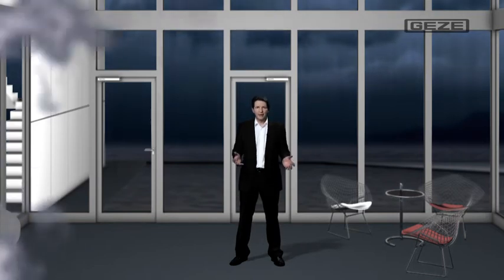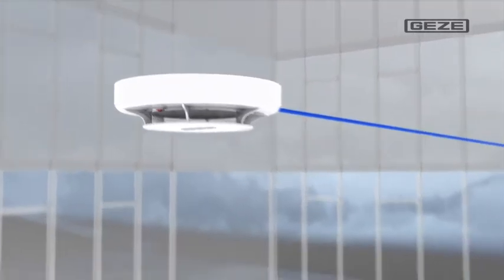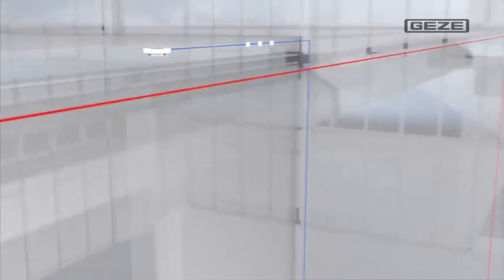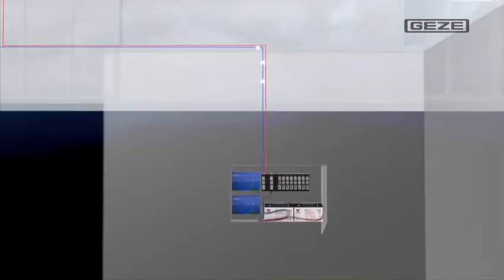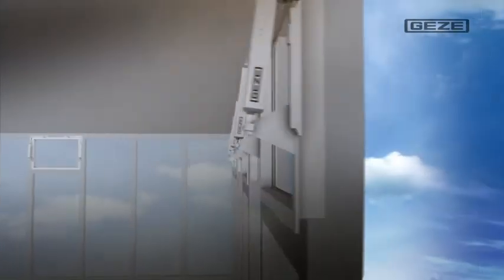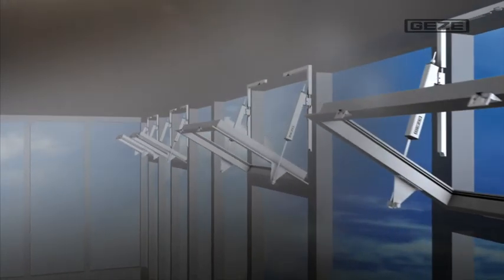Smoke — I've just been talking about its dangers, and now we can take a look at how the smoke and heat extraction system actually works. It's starting to get very uncomfortable in here; I can hardly see a thing. Luckily, the smoke detector immediately sets off an alarm. I can also activate the emergency switches, which likewise trigger an alarm. As soon as the emergency power supply unit MBZ 300 registers an alarm, the windows in the upper part of the building are automatically opened, so that the smoke and heat can escape.